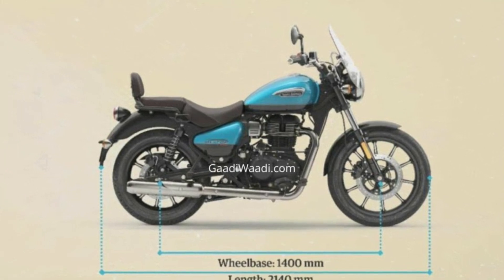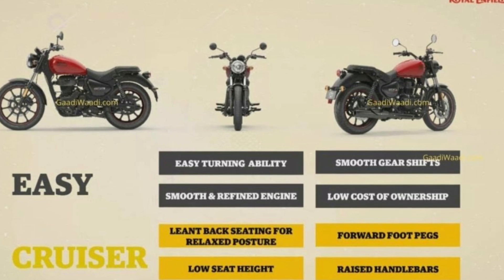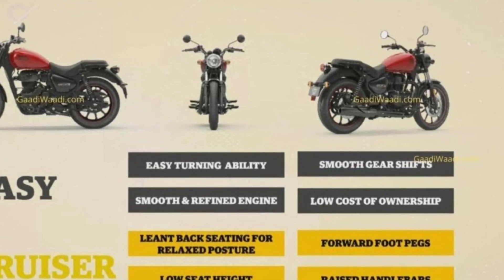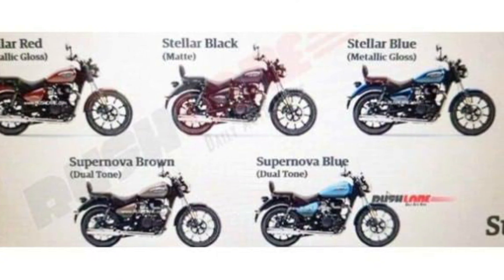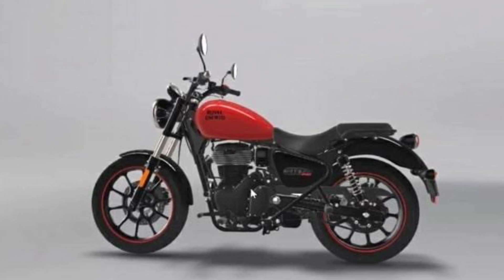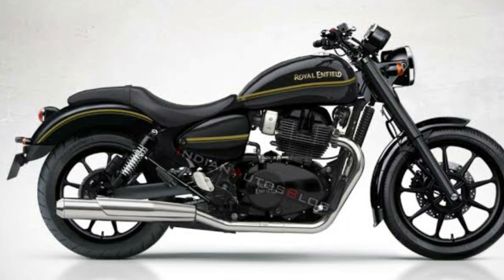The Meteor 350 will replace the existing Thunderbird 350 and Thunderbird 350X in the brand's domestic line-up, and it gets evolutionary exterior updates. It will be offered in a total of three variants: Fireball, Stellar, and Supernova. The cruiser is based on the all-new J1D architecture and will spawn a series of new motorcycles, including the next-gen Classic 350 and a Street Twin-style Hunter.